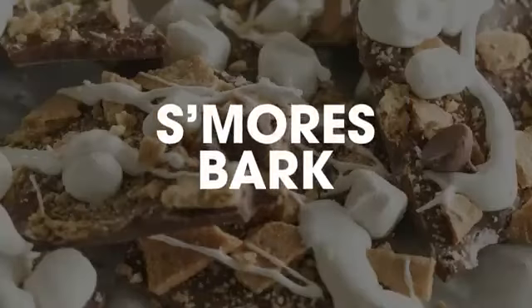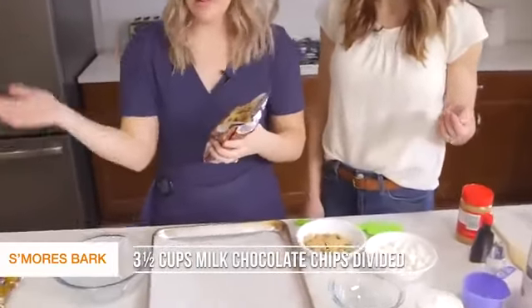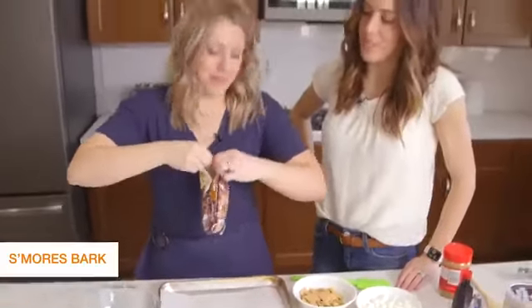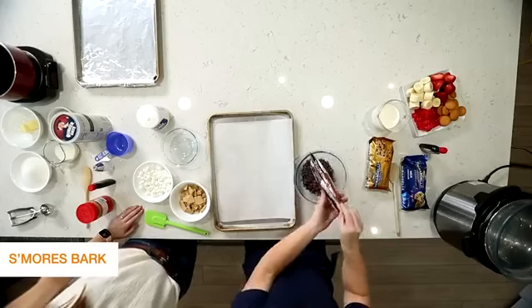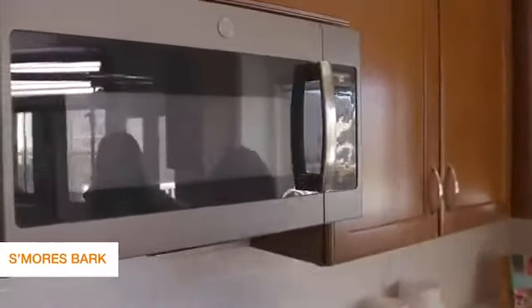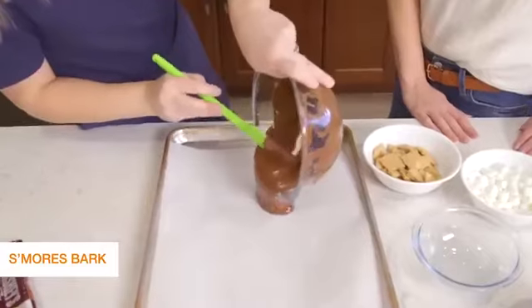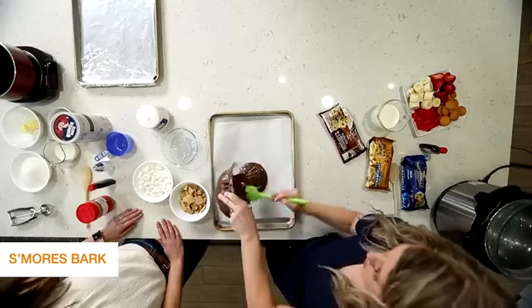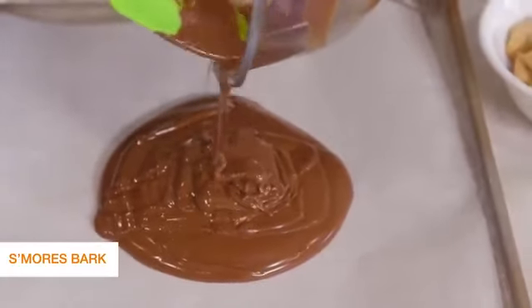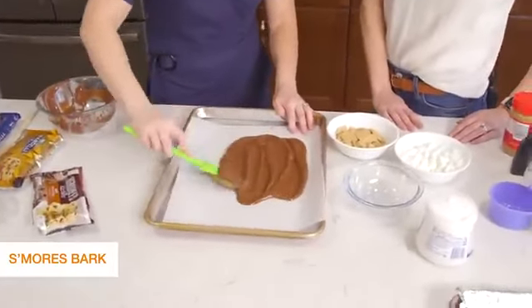Number four is our s'mores bark. This one is so good. First we're going to take just a bag of chocolate chips — you can use any brand. We like Hershey's because it melts well. If you like dark chocolate you can use dark, but I like milk chocolate. We're going to stick this in the microwave and go about every 30 seconds, stirring until it's completely melted. Everything's melted and ready to go. I put some parchment paper down — you can also use wax paper or foil sprayed lightly.